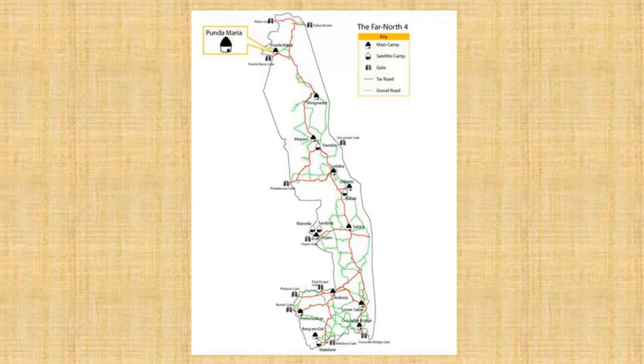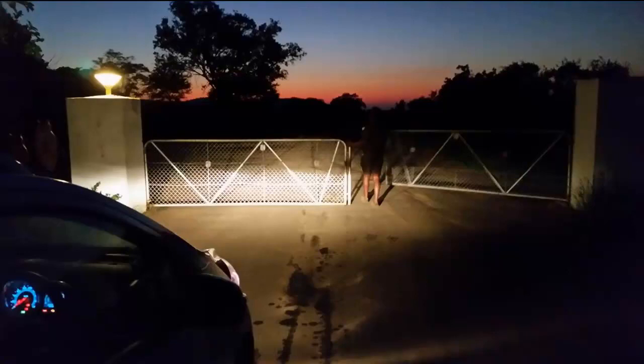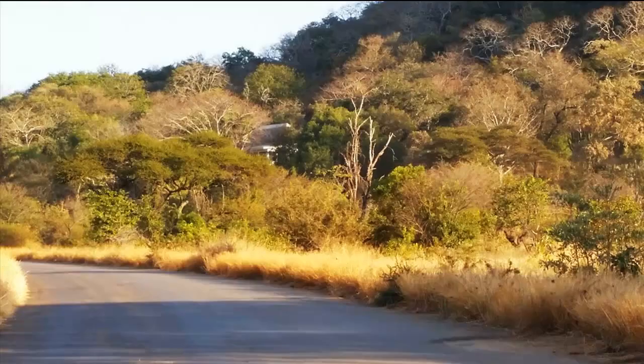Close to the Zimbabwean and Mozambique borders lies Punda Maria, the northernmost main camp of the Kruger Park. Only 8km from an entrance gate, this camp is also a popular first stop to travellers from afar, or a last night in the park destination for those departing early the next day. One of the oldest camps, dating back to the 1930s, Punda Maria emanates an atmosphere of days gone by, when the area was frequented by ivory smugglers, hunters, poachers and crooks.